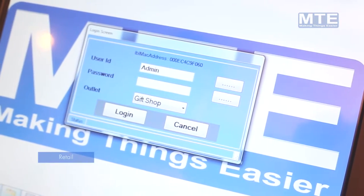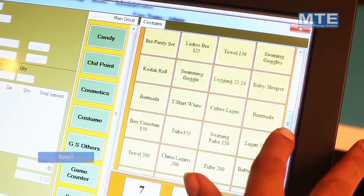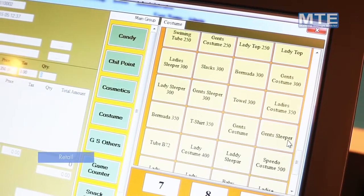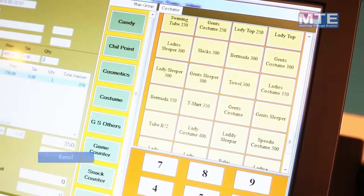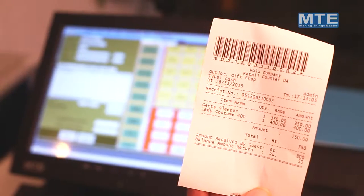Retail — MTE retail software is a complete point of sale system that enables your team member to sell items, monitor sales activity, and produce detailed reports. It is easy to navigate and is compatible with touch screen terminals and barcode scanners.